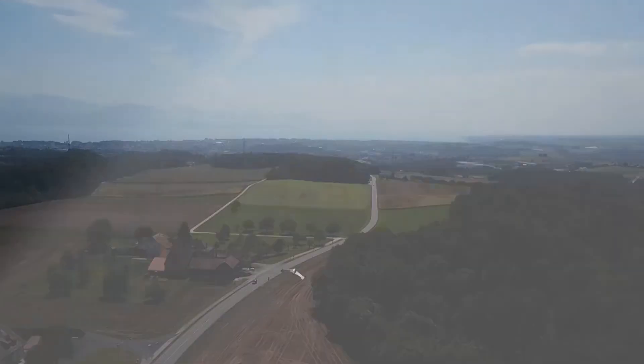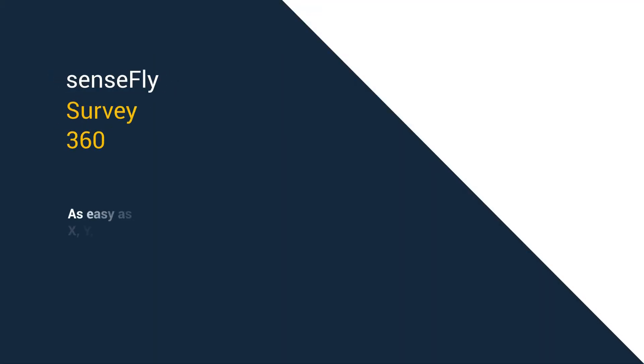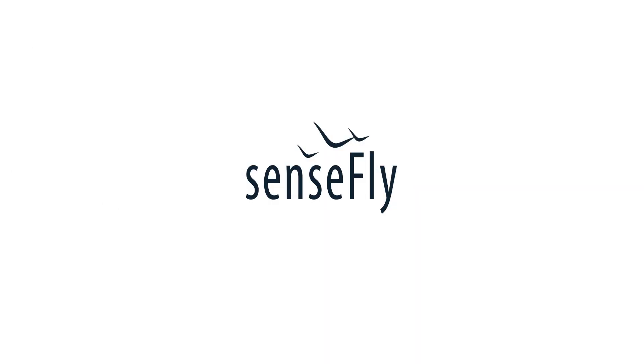Isn't it time you joined the revolution? Sensefly Survey360 — as easy as XYZ. Ask us about it today.